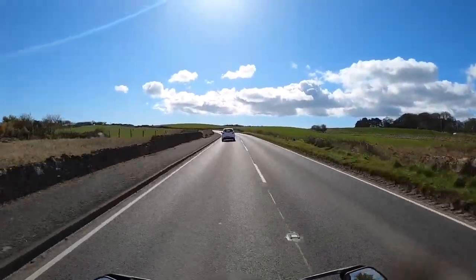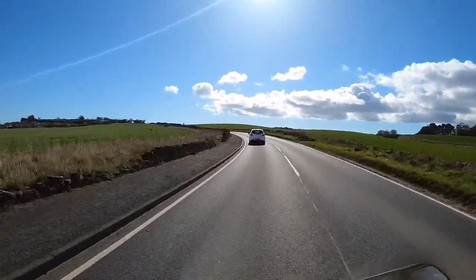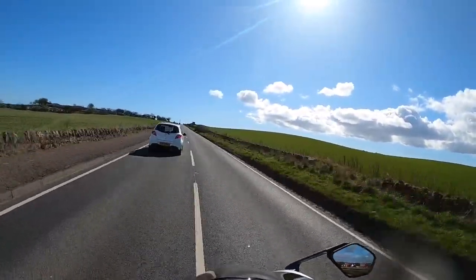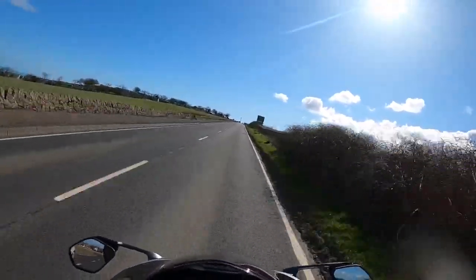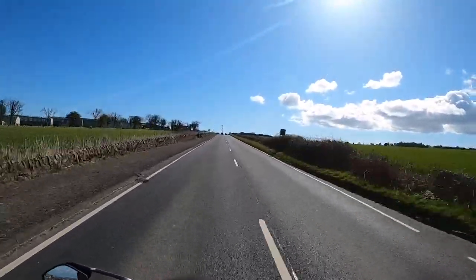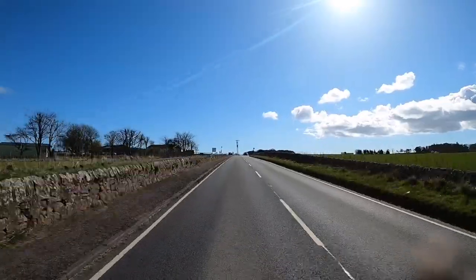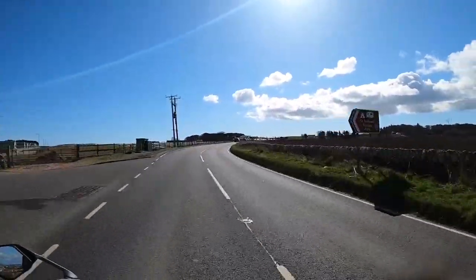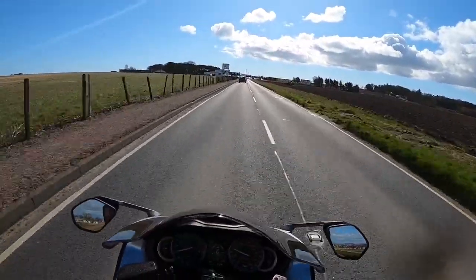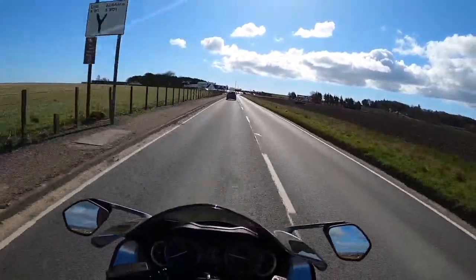It's just instant drive. Instant, instant drive. So smooth. That's pretty quick. And that's not even full throttle. But it is on full power. I didn't say traction control at one.